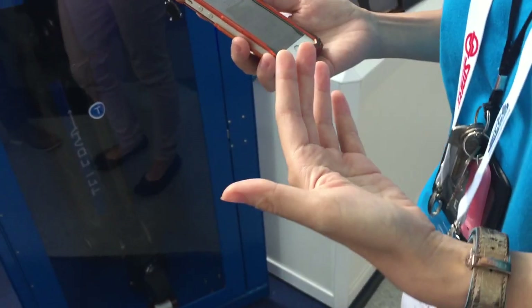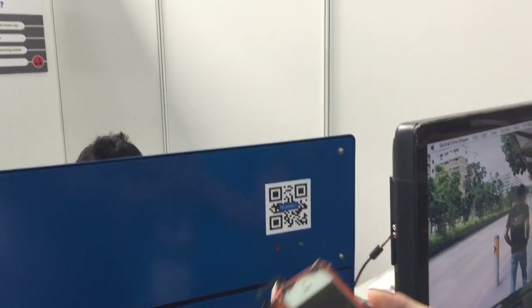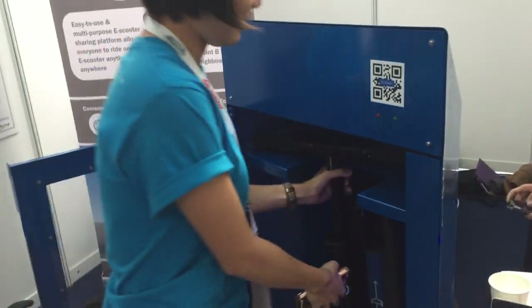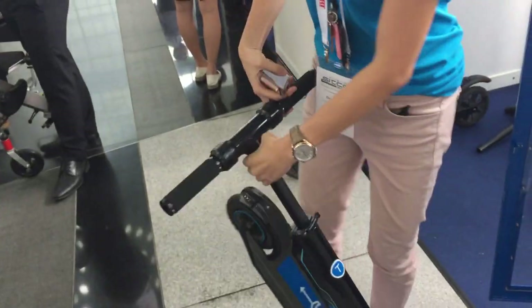When you walk to your docking station, you can click Scan QR. Once you scan, you will be unlocked, and now you can retrieve your scooter from the docking station. And we're ready to go.